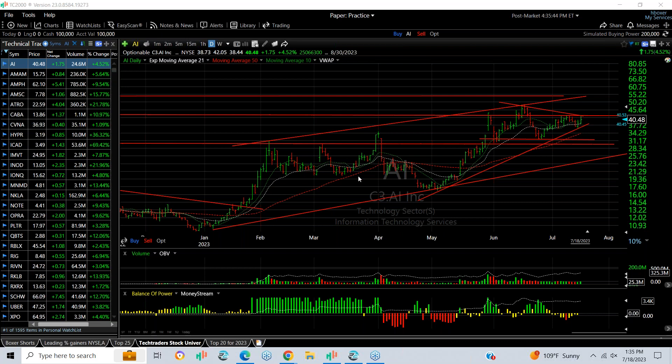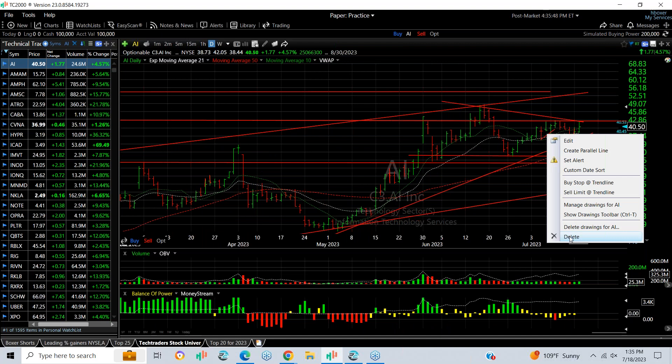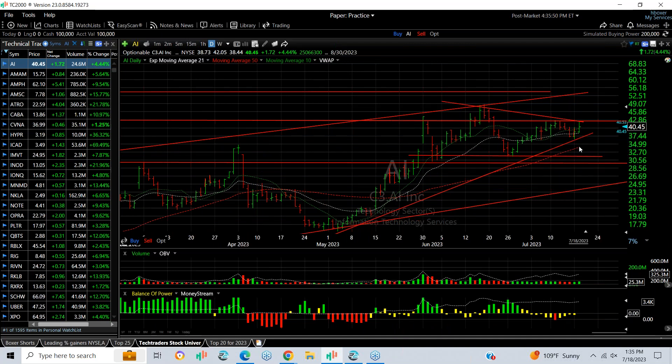A lot of stocks we followed did very well. Let's start with AI, which is back in flow, in vogue, whatever you want to call it. Today it jumped $1.72, about 4.5 percent. You can see that if it gets above the 42.5 range, it could explode. My targets are going to be 48.9 and 54.5.